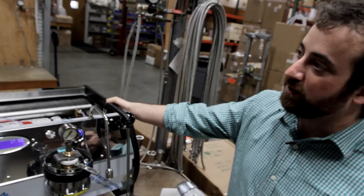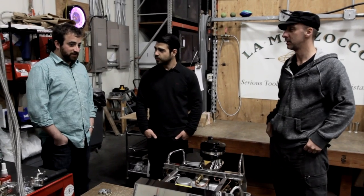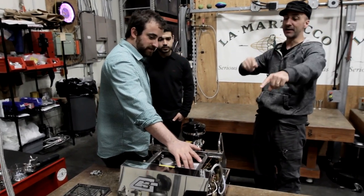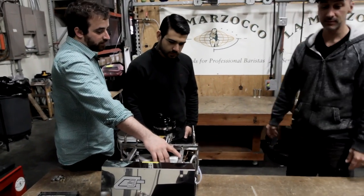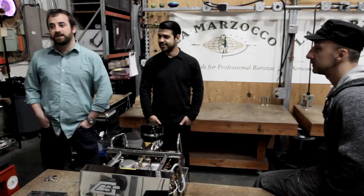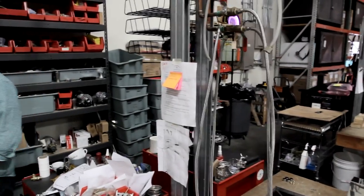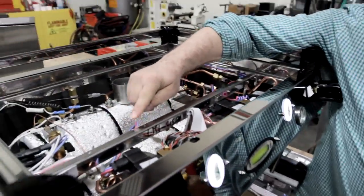This is Victor Franco, our lead bench tester. So when you see a VF on a machine, that's Victor Franco — it means the machine passed through his hands before it came to you. ZF is Zach, our other bench tester. So if you go home and take apart your La Marzocco, you're going to see a VF or ZF on there. Right on this bar here is usually where they'll sign it — same spot on the Alinea as on the GB5.